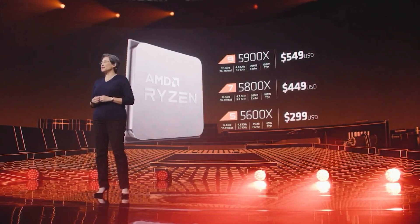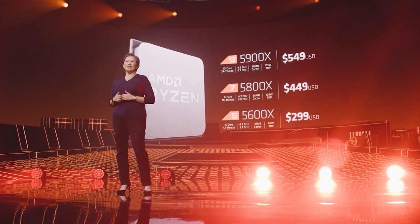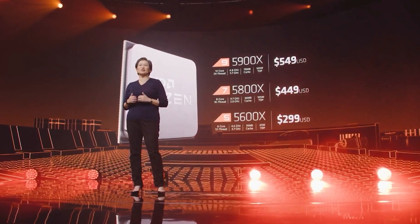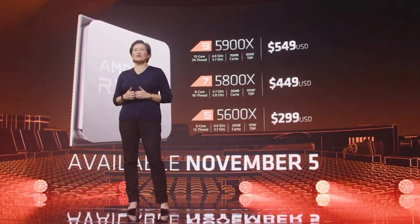And then Ryzen 5 5600X — the one I imagine more of you are interested in — six cores, 12 threads, 4.6 gigahertz boost, which is still decent for out-of-the-box boost frequencies, a 65 watt TDP, which is just a testament to how efficient these chips are. And then a $299 USD price tag. Again, $300 for a six-core Ryzen variant is a little steep.